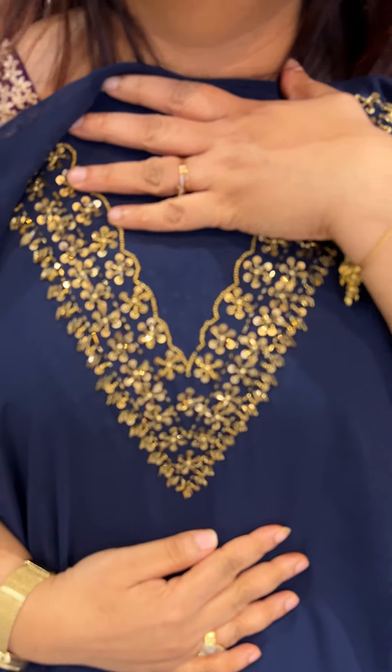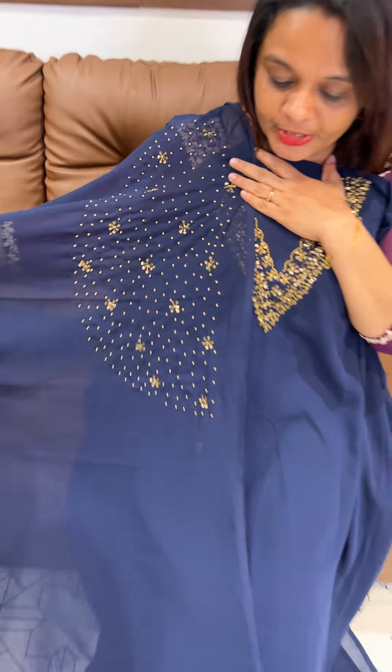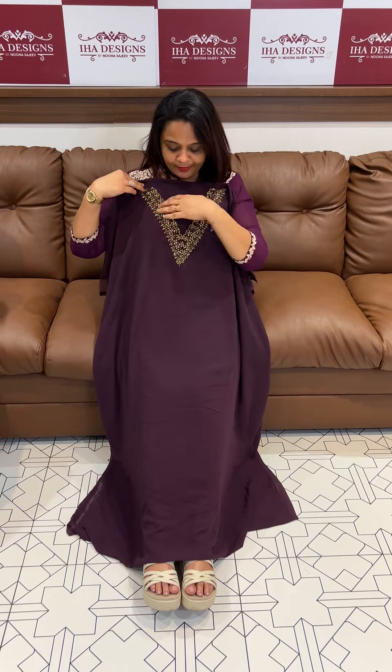This is a hand-worked V-shaped neck. This is embroidery on one side and embroidery on the shoulders. This is a Fox Chorger Dupatta. Bottom with lining, 1095. This is ready for dispatch, express delivery.